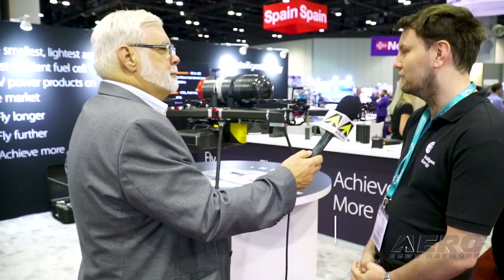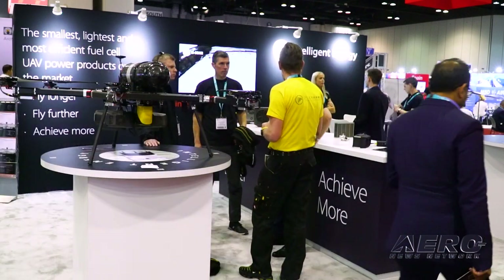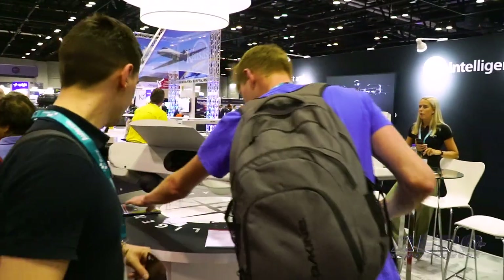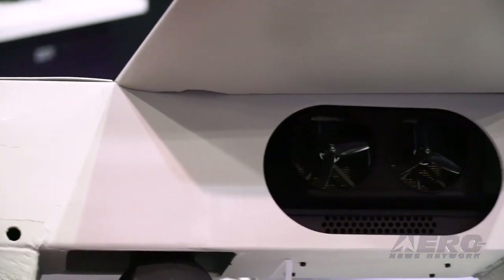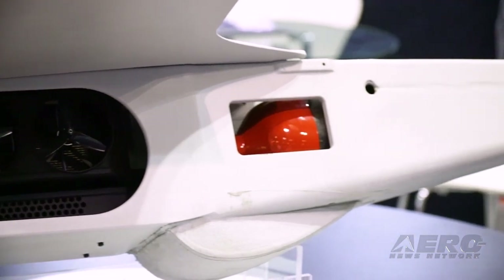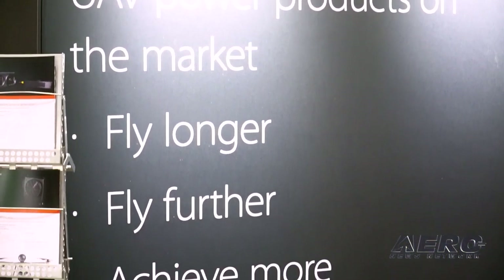Tell us what Intelligent Energy is doing here at Expo 22. Intelligent Energy is a manufacturer of hydrogen fuel cells — typically fuel cells for UAVs, which is what we have on our stand today. It's the IESOR product line. What this does is extend the flight times of UAVs by three to five times over state-of-the-art LiPo batteries, among other benefits like long lifespan, zero maintenance, and zero emissions at point of use.